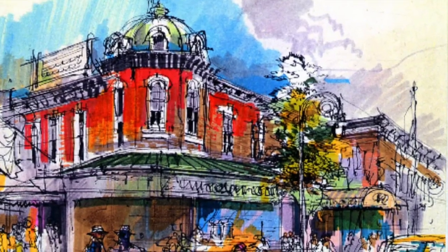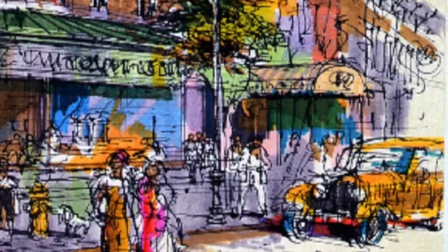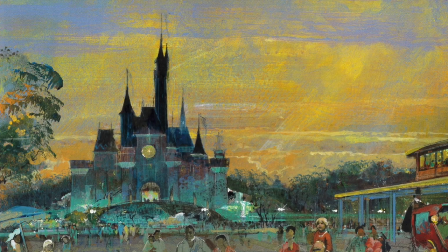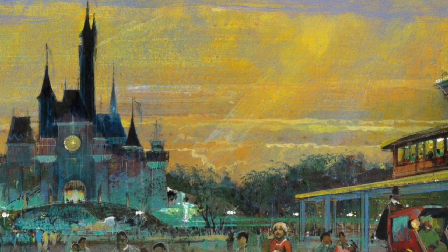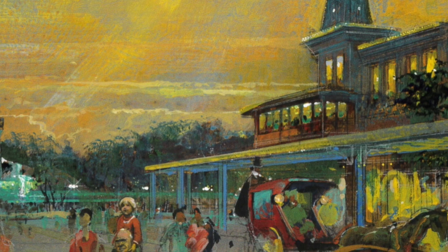In this sketch done by Imagineer Herb Ryman, we can see how this jazz club would look from the outside. Here in this painting you can see several differences, like the castle for example, making it easy to understand just how early this concept was made. On the right side of Main Street you can see the elevated tram, which would then turn right and go towards the Discoveryland station.